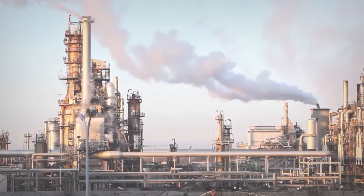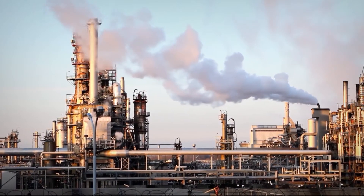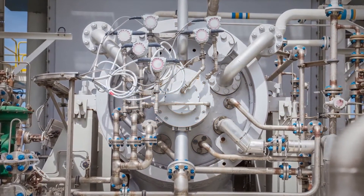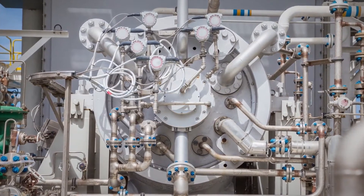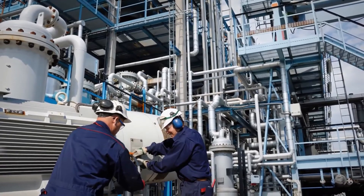John Crane's seal gas filtration systems already protect thousands of mission-critical operations. Dry gas seal-equipped centrifugal compressors require a constant supply of clean, dry, filtered gas, so filtration performance directly affects reliability and OPEX.